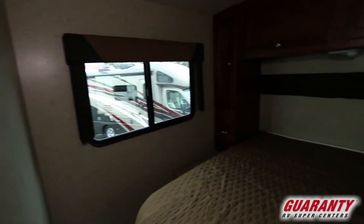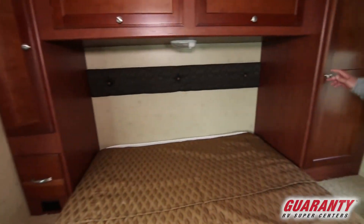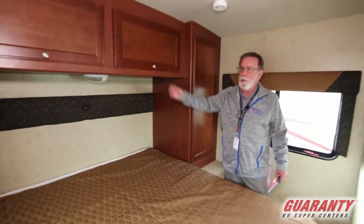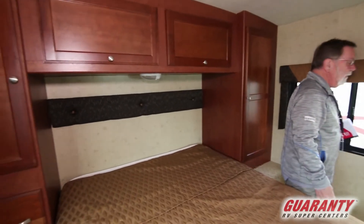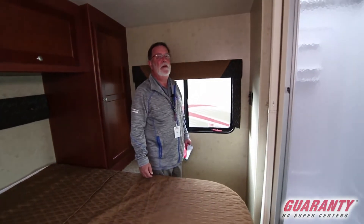You have a full walk-around queen bed back here with good wardrobe storage and over-bed storage. Both of these windows can be opened at the same time, so you've got really great cross-through ventilation here.